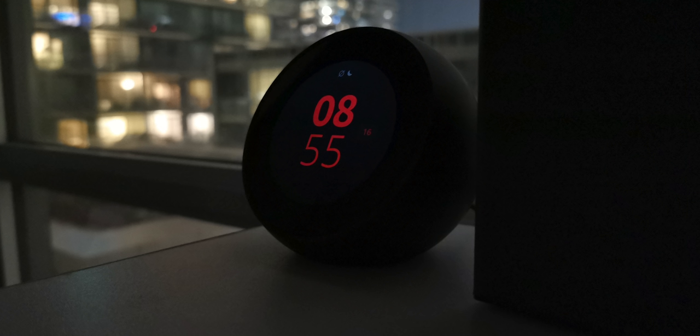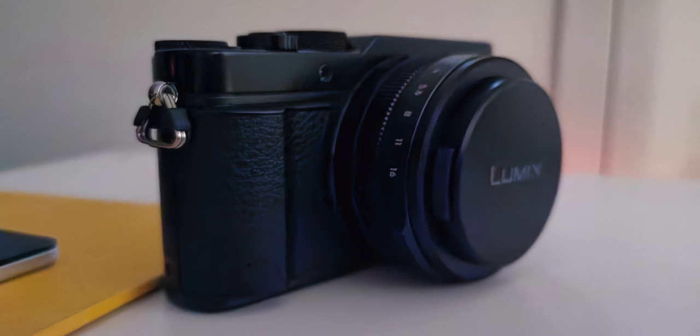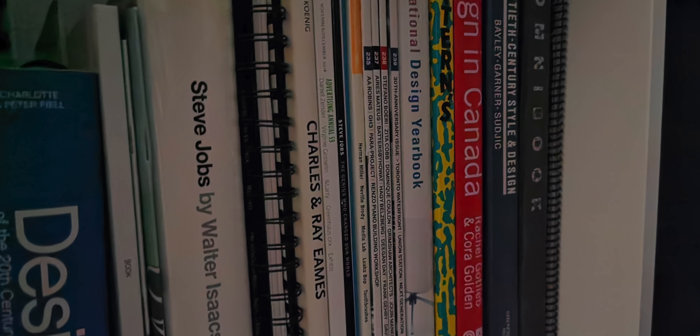These photos are all shot in pitch-black rooms at night time — just crazy. It basically turns night to day, and in completely dark rooms you can see basically everything.